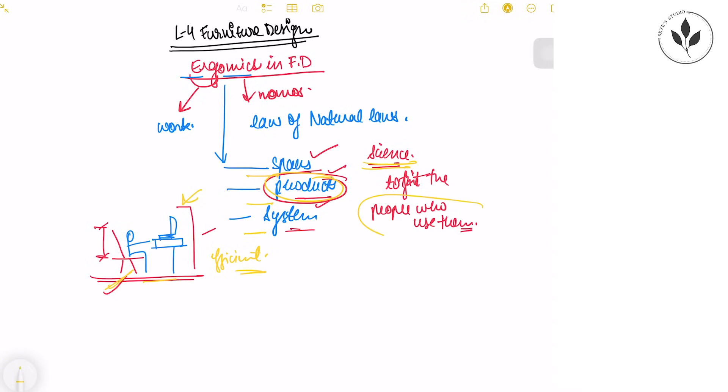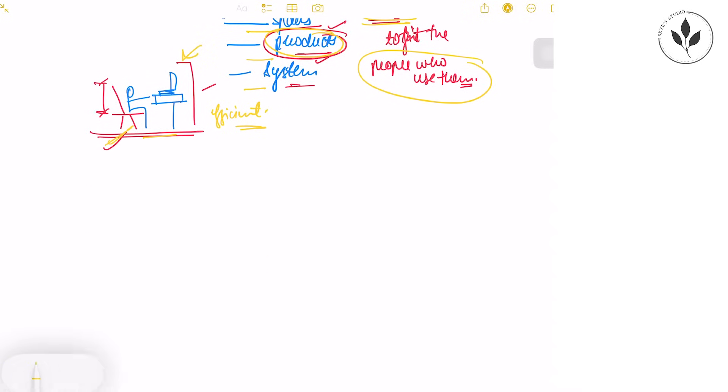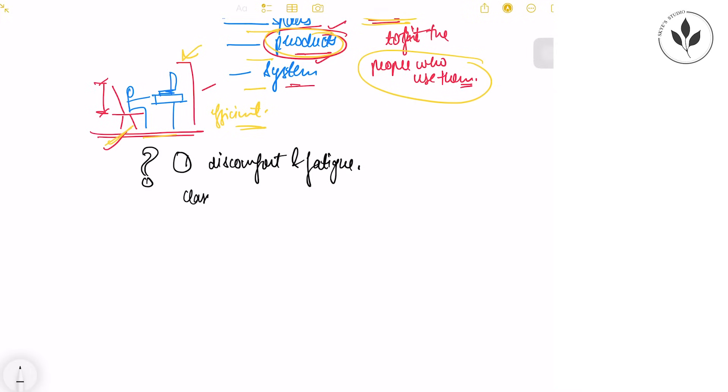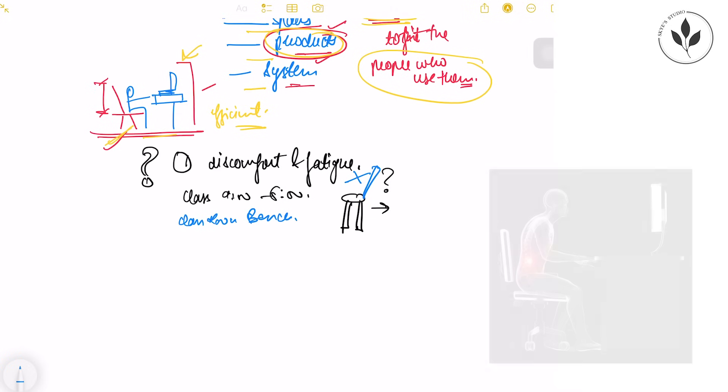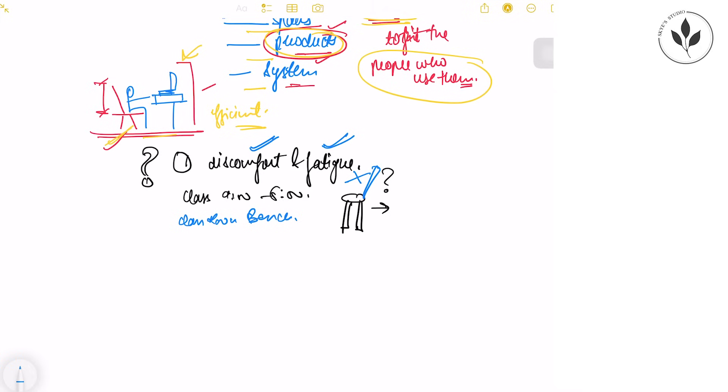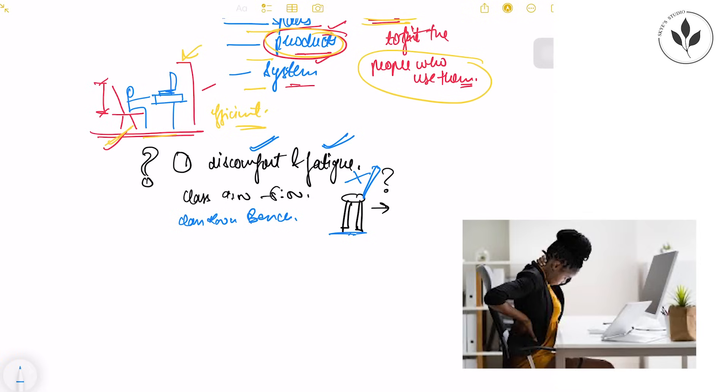The definition of ergonomics is: the science of designing spaces, products, and systems to fit the people who use them. Now, why is ergonomics important in architecture? The very first reason is it reduces discomfort and fatigue. For example, if you are sitting in a classroom from 9 a.m. to 5 p.m. on a bar stool the whole day, you will not be comfortable. That is why we need to design good quality classroom benches with proper back support.